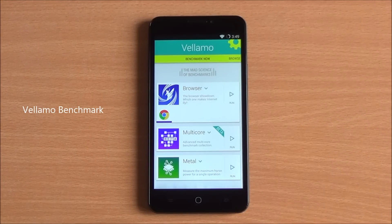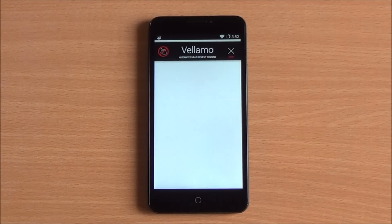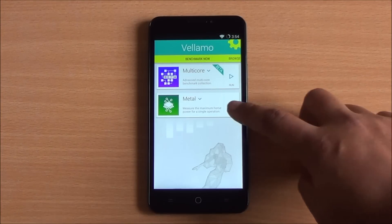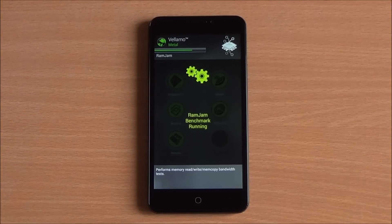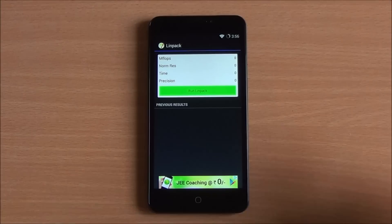Now we are running the Vellamo Benchmark. First we're running the HTML5 chapter for the browser, which includes SunSpider as well as Octane. We got a great score of 2445 — highest in the segment. It's pretty much the same scenario across all the benchmarks; the YU Yureka scores the best among all. Now running the Metal chapter, we got a great score of 941, partly due to the Snapdragon 615 chipset and 2GB of DDR3 RAM, showing excellent SoC performance.